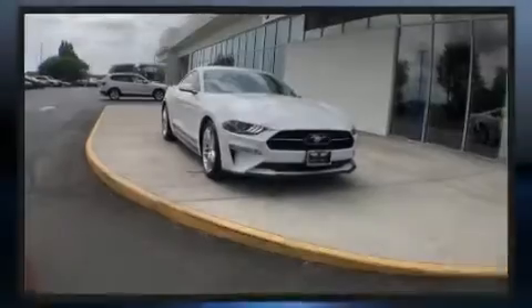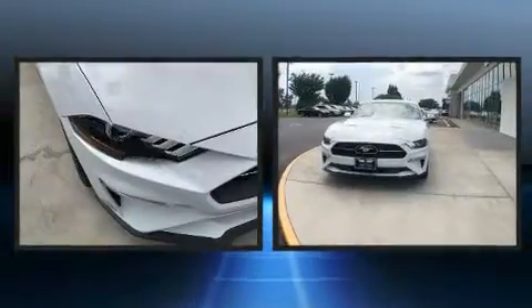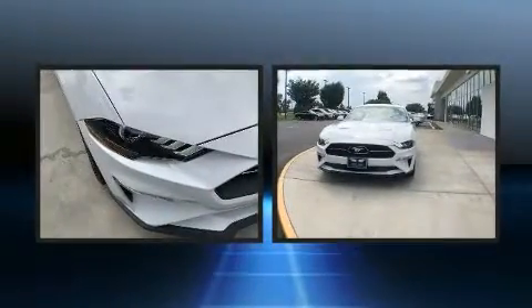Introducing the 2018 Ford Mustang. With less than 10,000 miles on the odometer, you can be confident that this pre-owned vehicle will provide you reliable transportation.